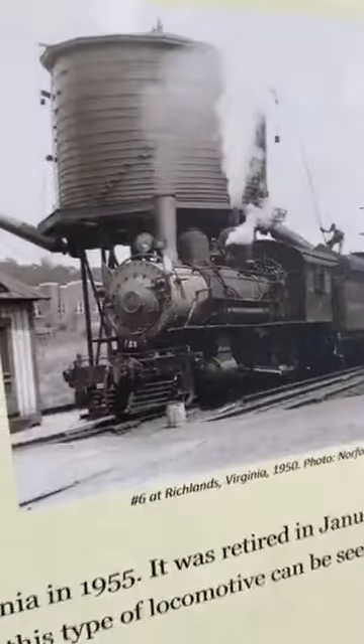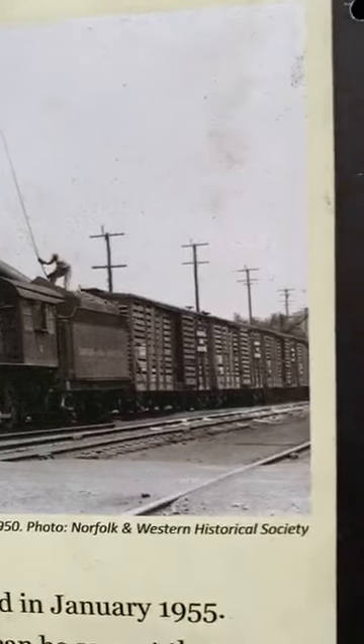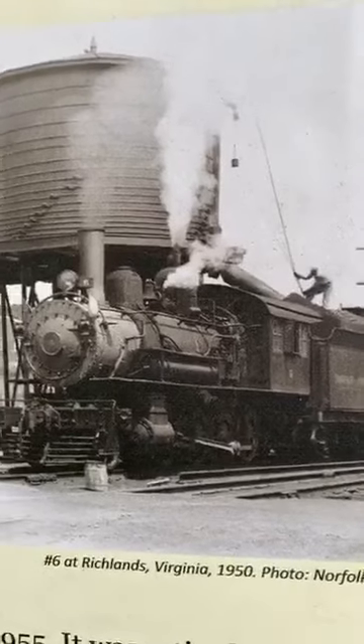Check out this photo — number six at Richlands, Virginia in 1950. How cool. Think of the hard work. My gosh.